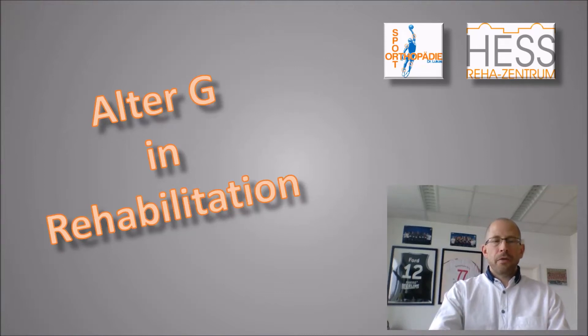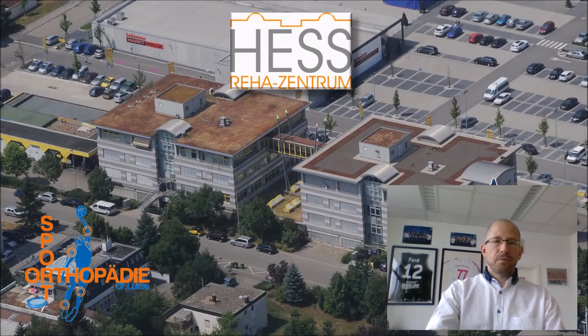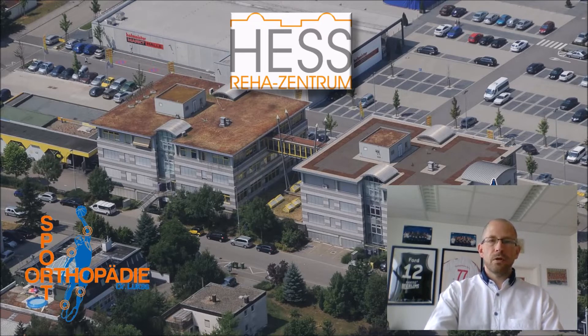Hello everybody, thank you Robert for the possibility to show you how we use the AlterG treadmill in our ambulant rehabilitation. To introduce myself, I'm Dr. Christoph Lucas, working in the rehabilitation center Hess in Bietigheim-Bissingen, which is close to Stuttgart.